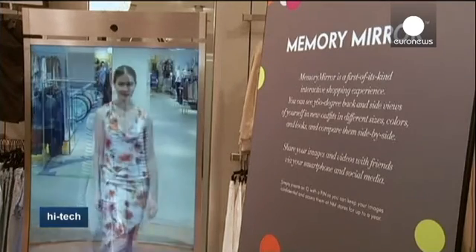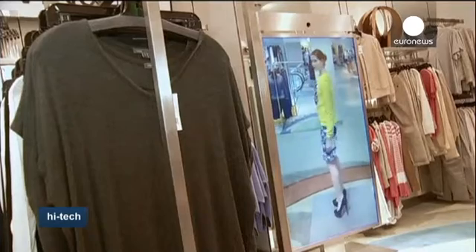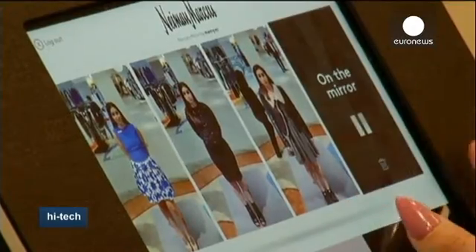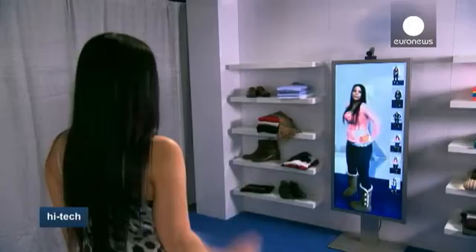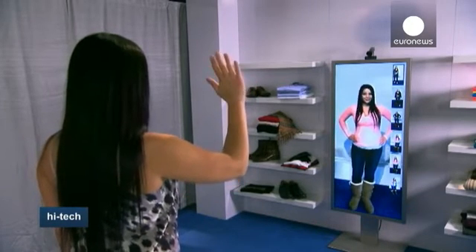The Memory Mirror is designed to make buying clothes much easier. The device contains a video camera which records a 360-degree view of what an outfit looks like and makes side-by-side comparisons.